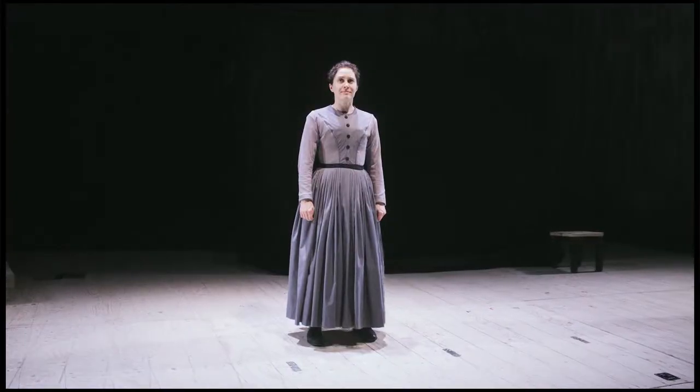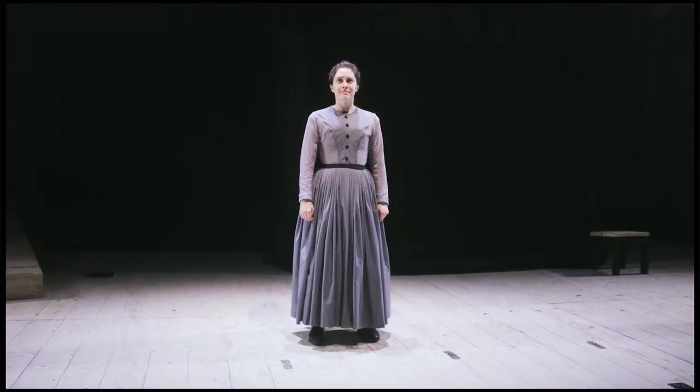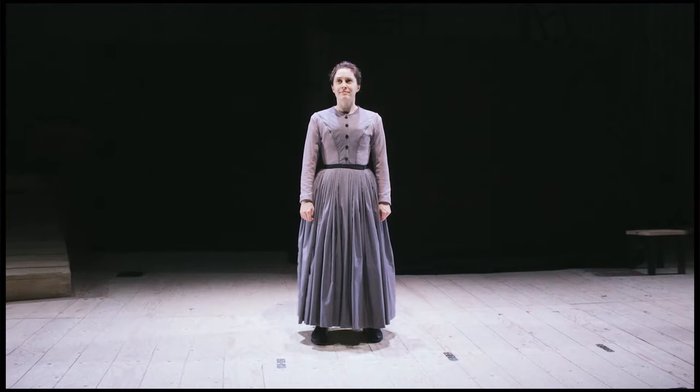The grey dress that she wears throughout most of the show is very important. I wanted it to be something that looked very plain and very simple, but had a really elegant shape to it.